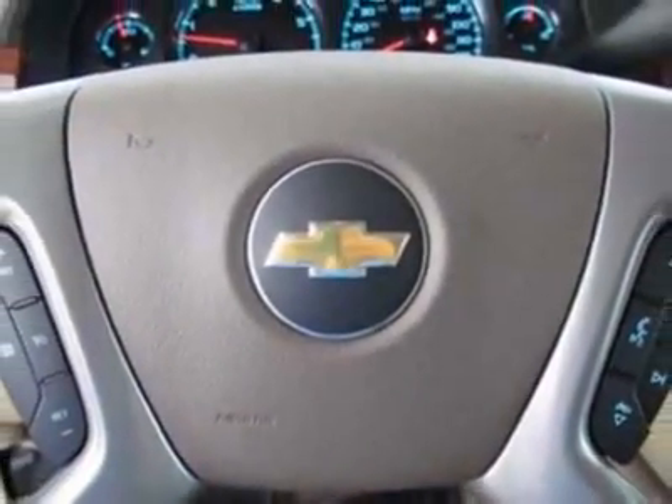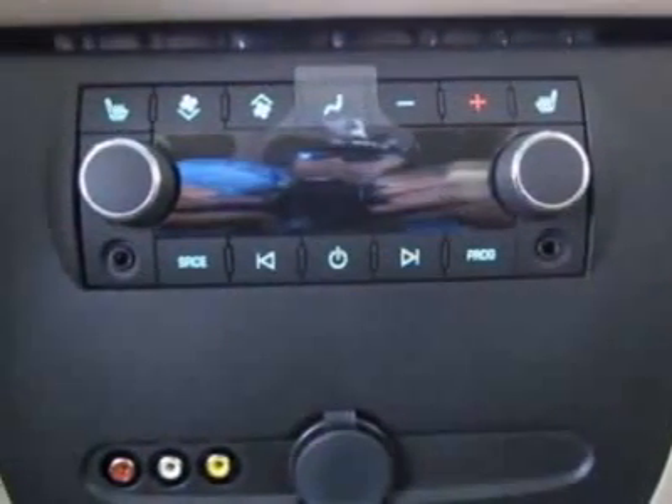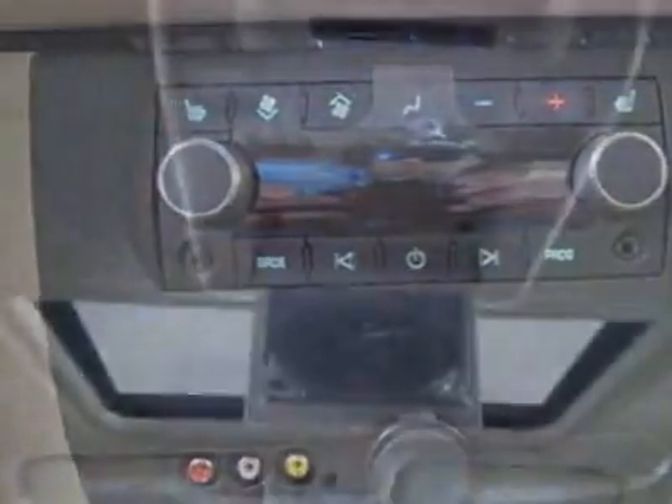Entertainment system includes a rear seat DVD player, side blind zone alert, audio system with navigation, and MFM stereo with MP3-compatible CD player.